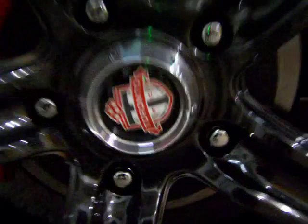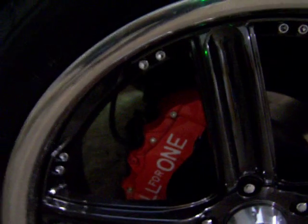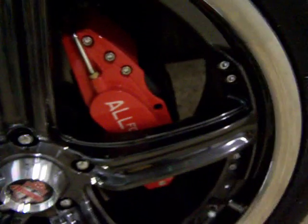The rims were donated by Fast Wheels, with custom center caps and custom calipers painted in the TFC red, stenciled on with their all-for-one motto.